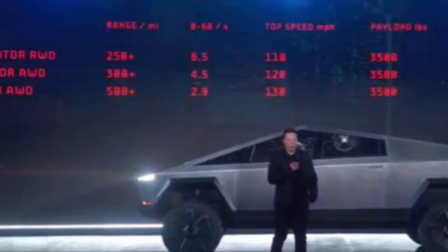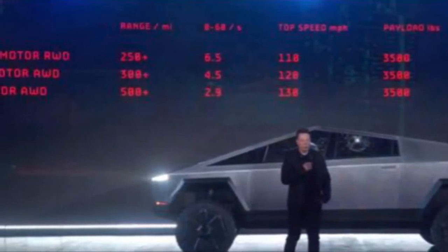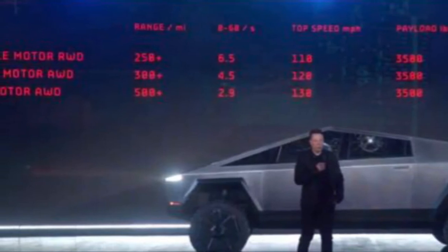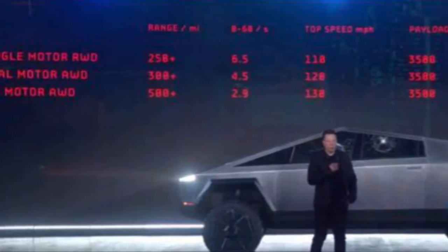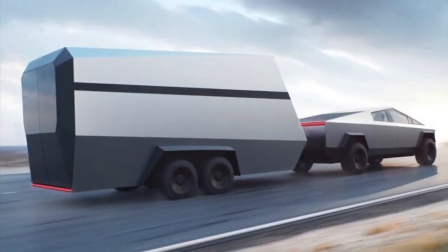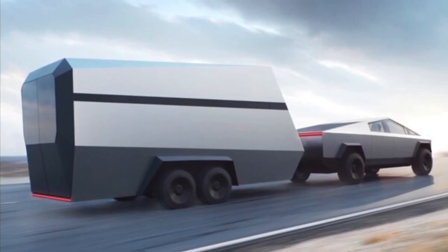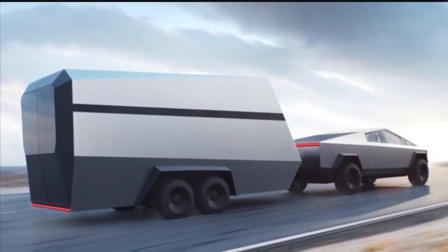Cybertrucks with two and three motors, such as the all-wheel drive variants, have advantages over a single motor — relating to heat buildup and wear, as each motor operates under less load. The top-of-the-range Cybertruck is said to be able to tow 14,000 pounds, which is 6.35 tons — very impressive for an electric vehicle.